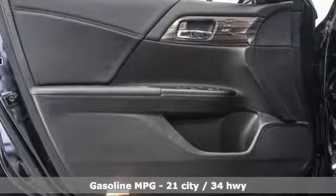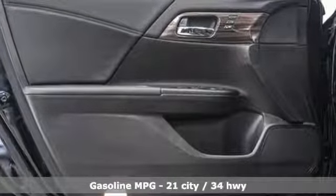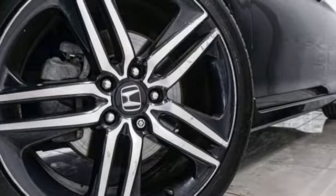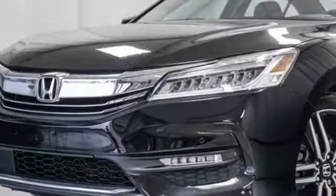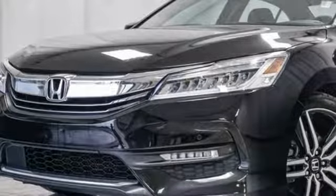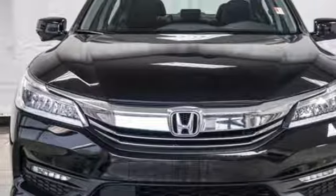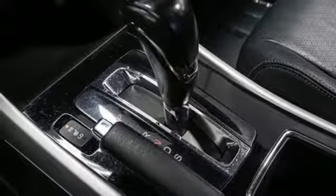Features include streaming audio, power heated mirrors, heated leather bucket seats, rear parking sensors, remote engine start, dual zone climate control, automatic transmission, power sliding and tilting sunroof, gas pressurized shocks, and V6 engine.